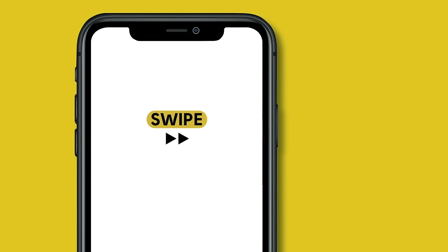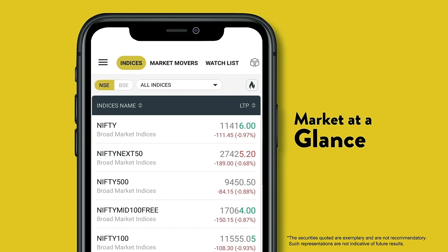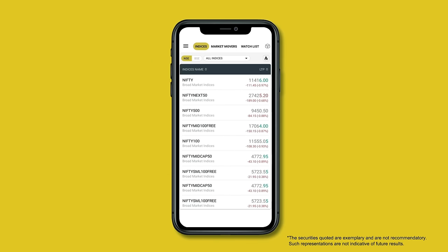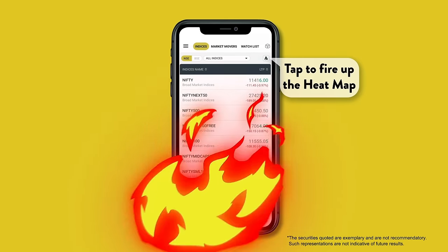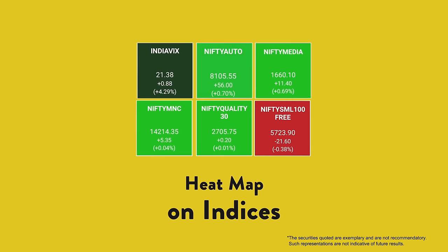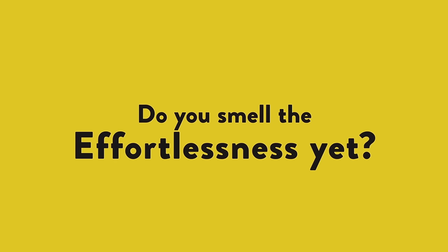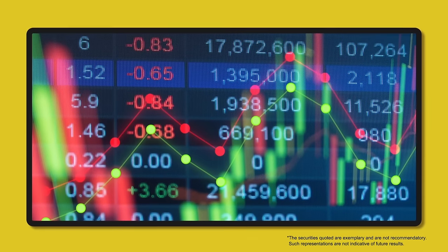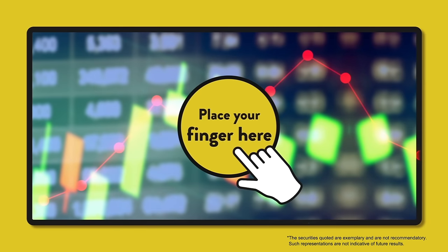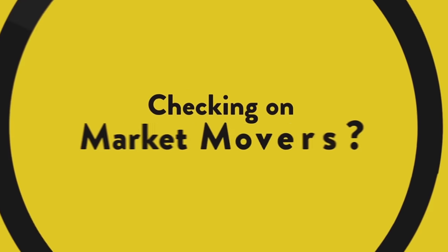Swipe to effortlessly analyze the market at a glance. In a single tap, fire it up with the heat map. Do you smell the effortlessness yet? Come, have a close look at the market movers.